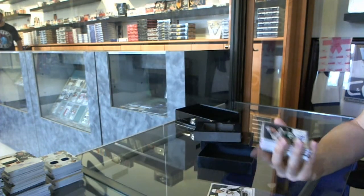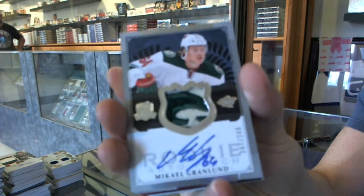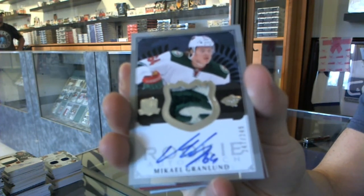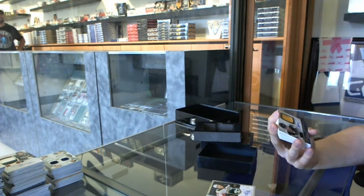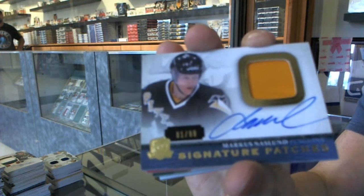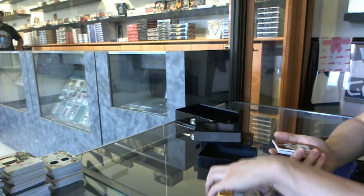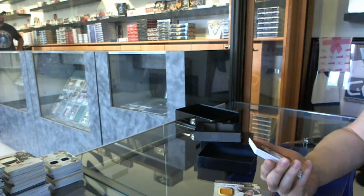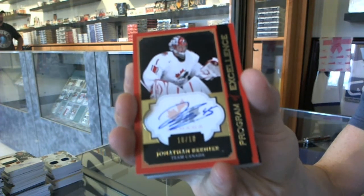We've got a two-color rookie patch, numbered 249 for the Minnesota Wild, Mikael Granlund. We've got a one-color signature patch, numbered 1 of 99 for the Pittsburgh Penguins, Marcus Naslund. We've got a Program of Excellence autograph, numbered 10 of 10 for the Toronto Maple Leafs, Jonathan Bernier.